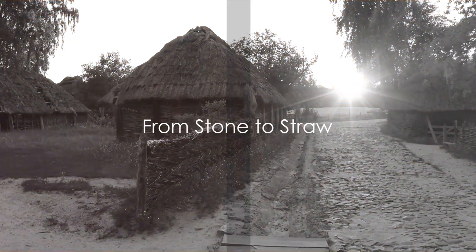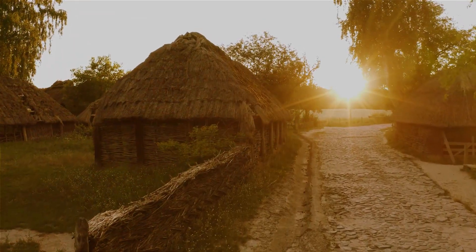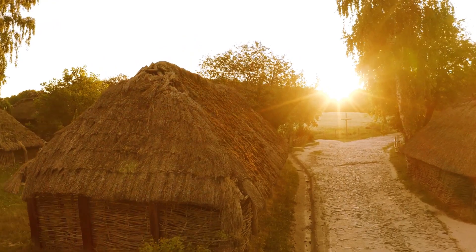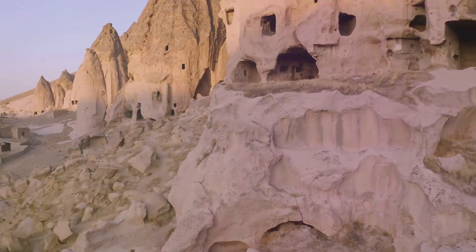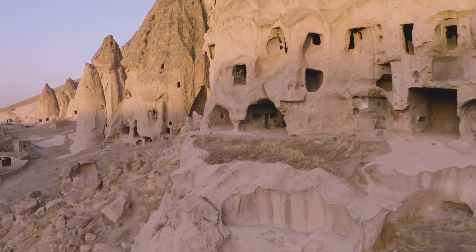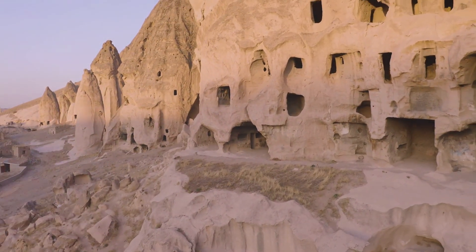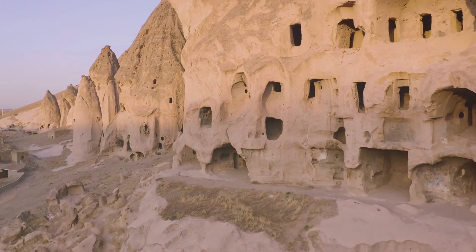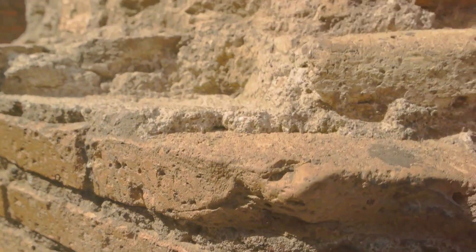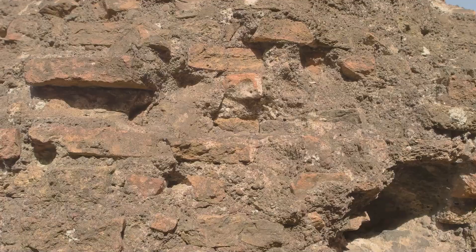As human beings became more settled, their homes began to reflect their changing lifestyles. No longer were they nomadic wanderers reliant on the temporary shelter of caves and foliage. Instead they put down roots, both figuratively and literally, as they began to construct homes from the very earth beneath their feet. Imagine the first human to mix mud and straw together, discovering the durable compound we now know as cob.